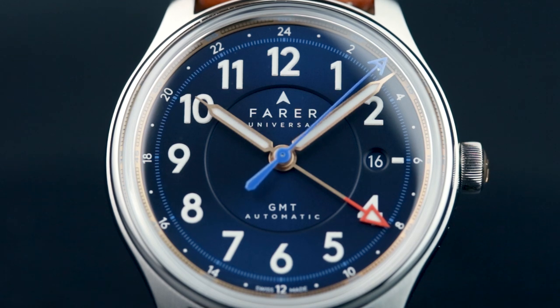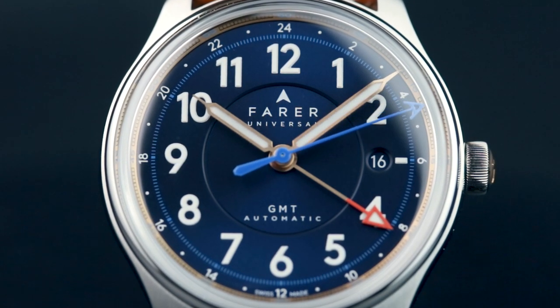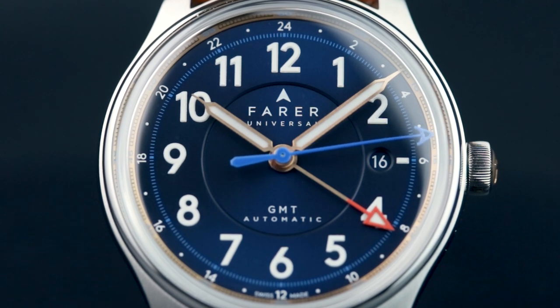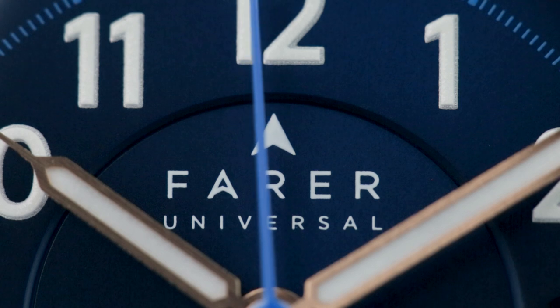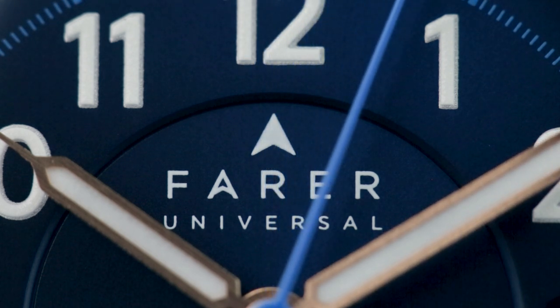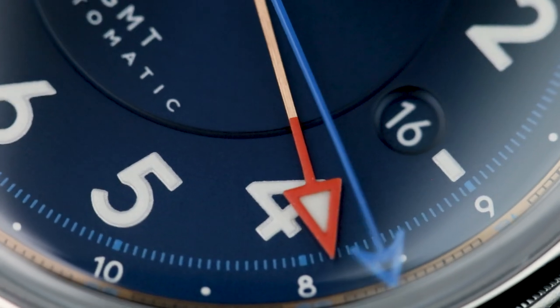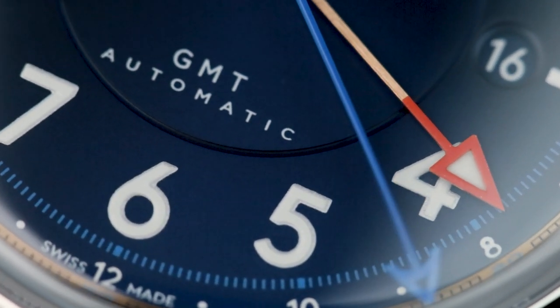Now we have the Lander Midnight. The Midnight feels like the standard Lander's older, much more serious brother. In place of that sea green, Farah has gone for a much more refined dark blue dial with a matte finish. It's a bit less ostentatious and a lot more toned down. It still has the layered look, so it's not lost any of the detailing — it's just less eye-catching.